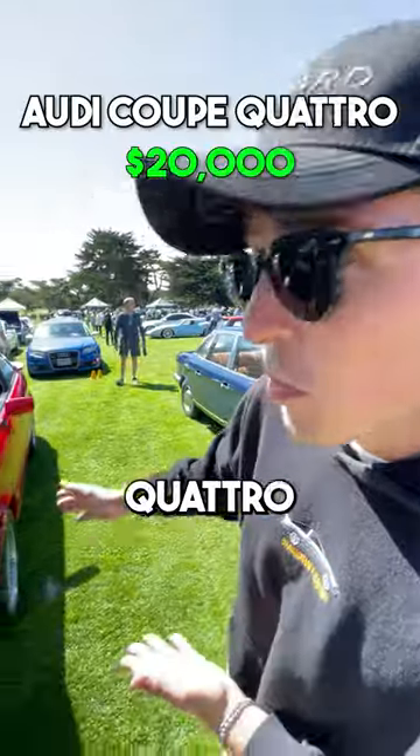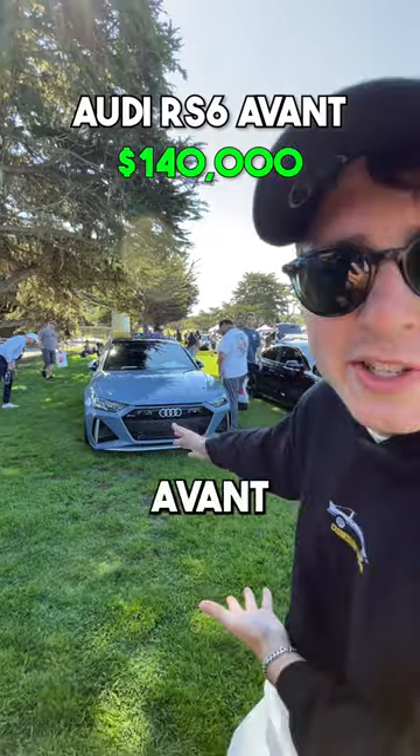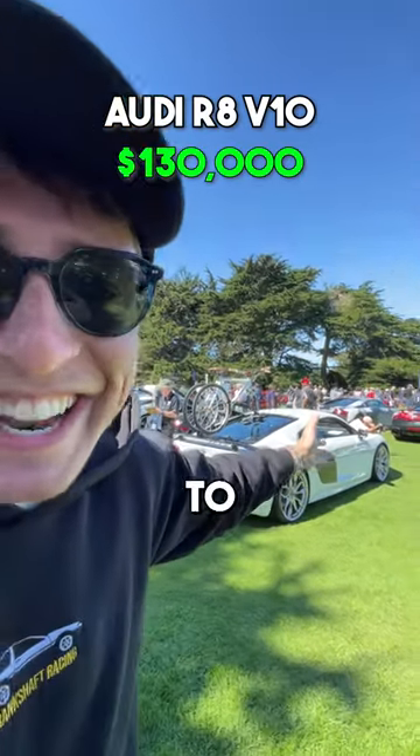We have an immaculate Quattro — look at this thing. If you want to take your kids to school very quickly, this is the car for you: the RS6 Avant. But next to it, if you want to get to the bike path quickly, you can take this Audi R8, or any of the other Audi R8s next to it.